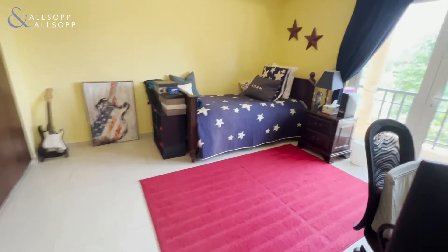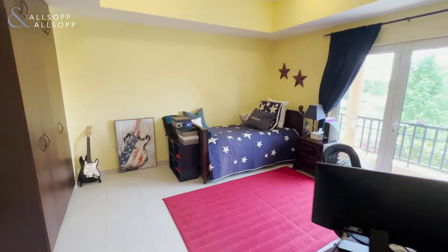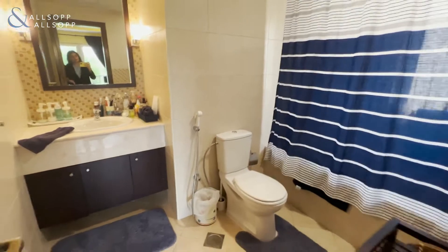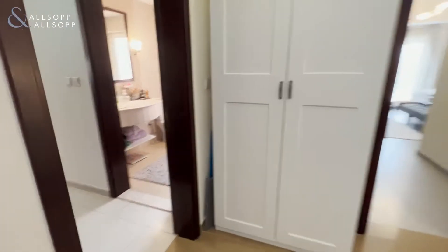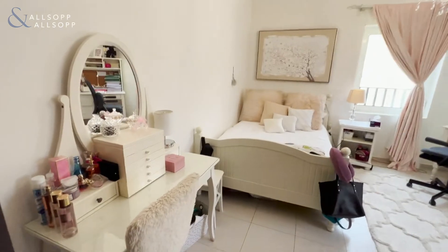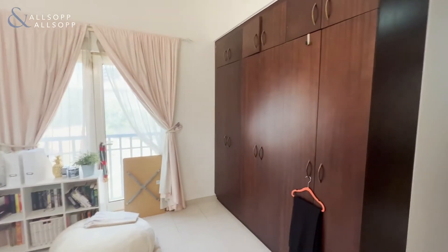When we enter this first en suite bedroom, you have built-in closets and a bathtub shower — built-in closets and washroom — that would count as our fourth bedroom. For our fifth bedroom here, you'll have a sink, bathtub and shower, built-in closets, enough hangout room, and another built-in closet.